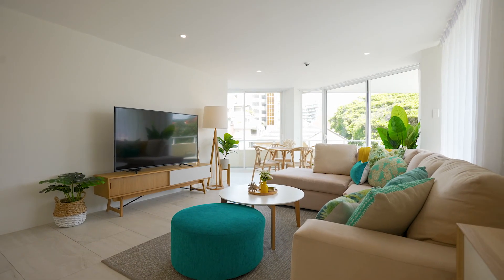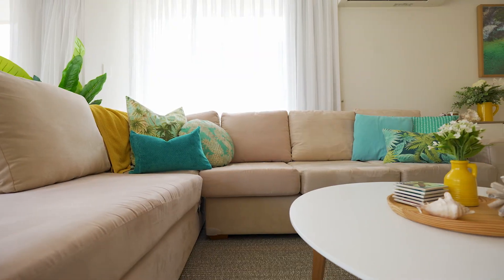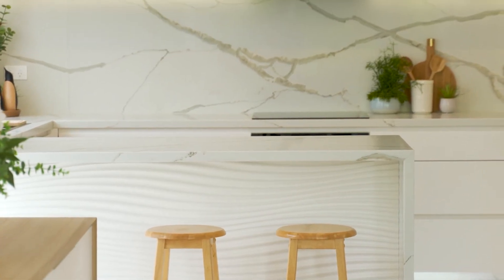Whether you're looking for your dream home, you're an investor, or you're looking for a property that you could holiday in and Airbnb, this could be the home that you've been searching for.